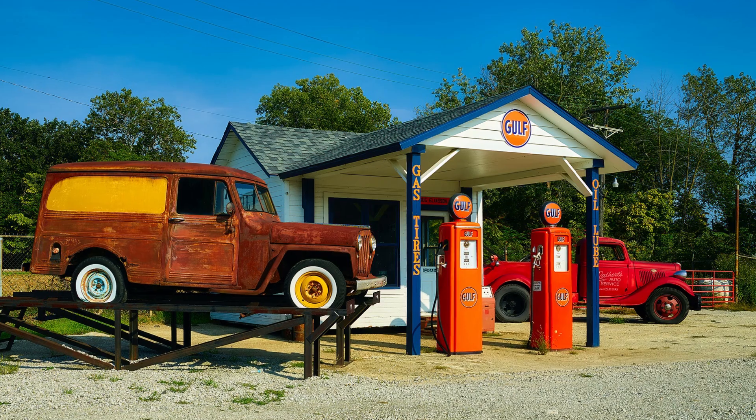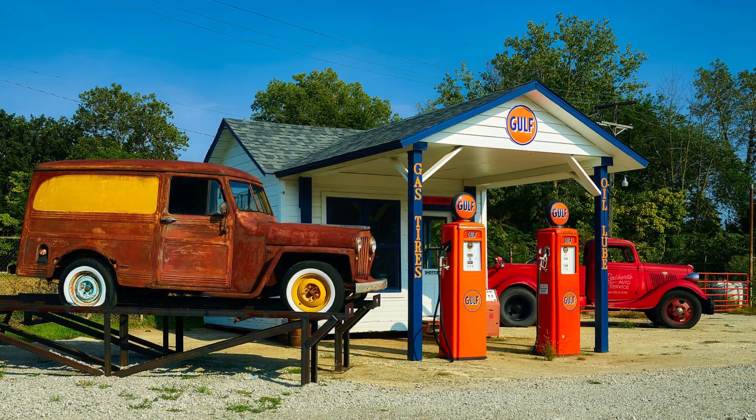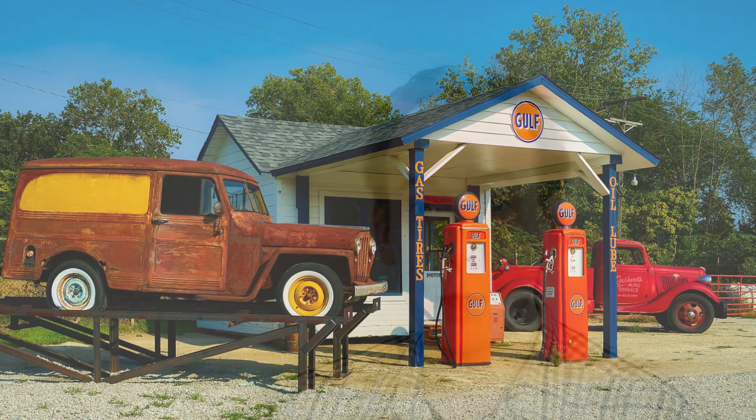Hello there, welcome to Tips for Drivers at Car Spy TV. So, your car needs petrol so you pull onto a forecourt, but which side of the car has the fuel flap on?